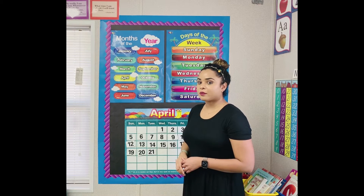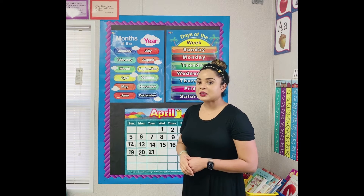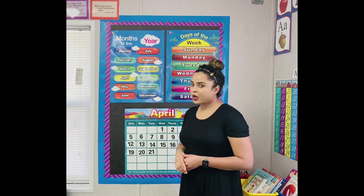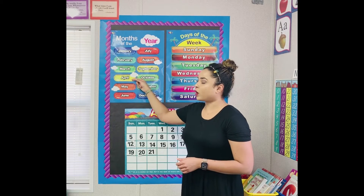April. We are in the month of April. What month will it be next month? May. What month was it last month? March, because March comes before April.